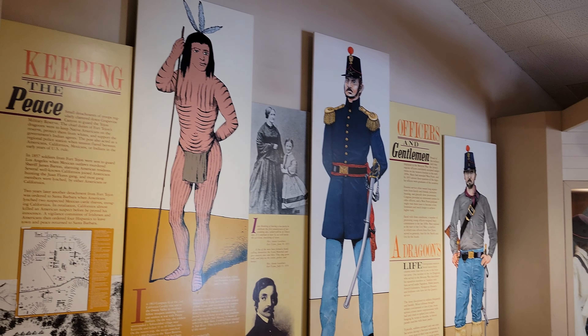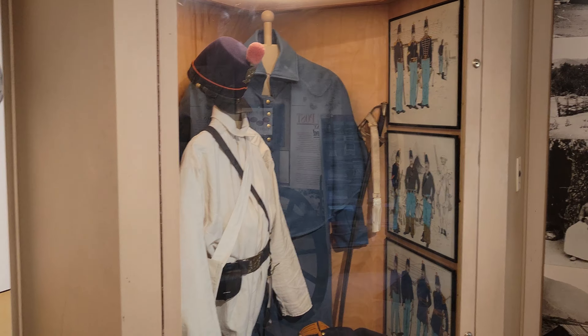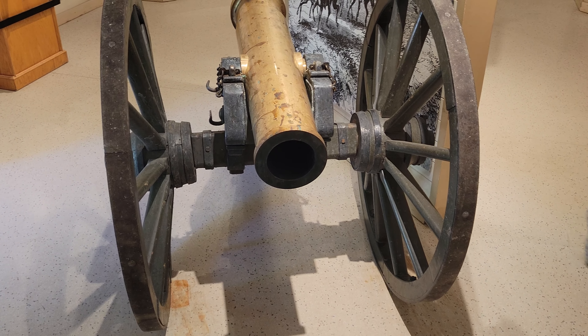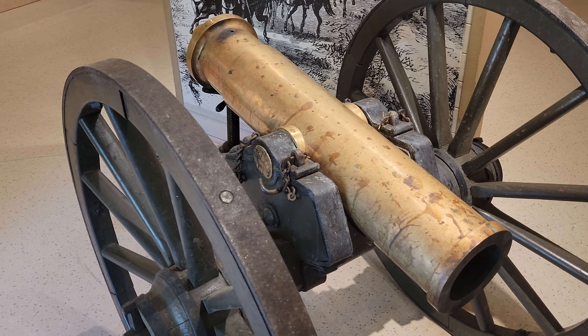Pretty cool. And some of the uniforms, and then a big cannon — looks like a 20-pounder or something, and that's solid, solid brass.